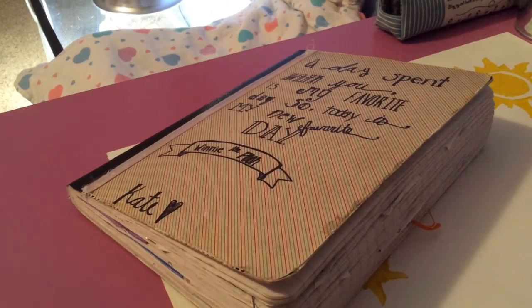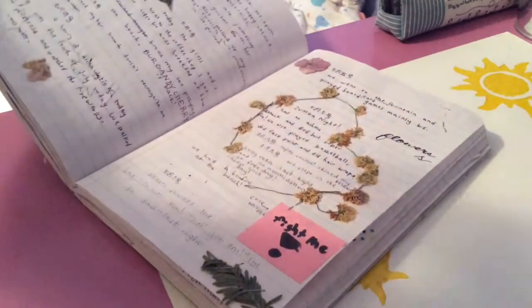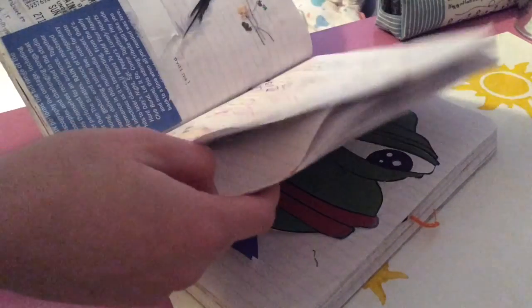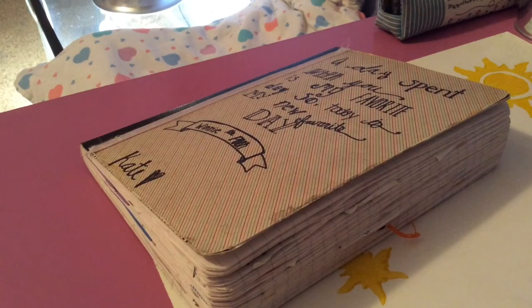Obviously when you write in journals, you can write about different things or how in detail you want to go. This one was just like what I did that day. Like, we did Zumba and I had an asthma attack, but it was really fun. It's just a short snippet about my day instead of an in-detail description of feelings and stuff like that.